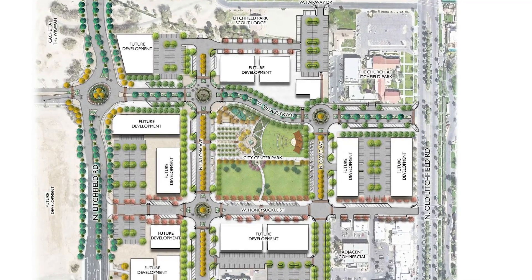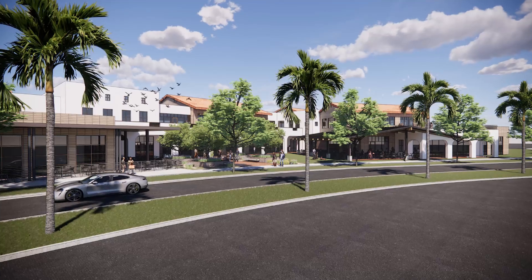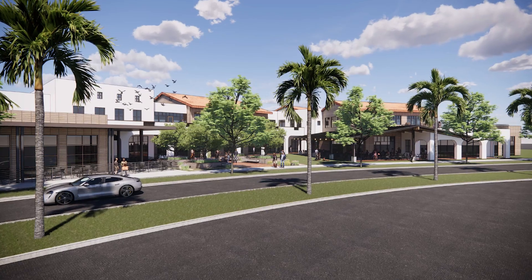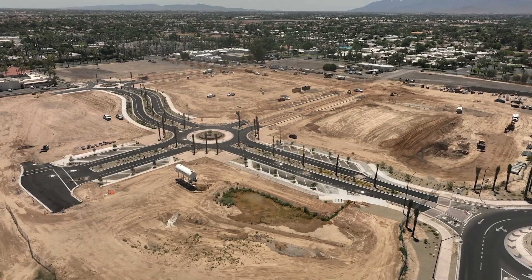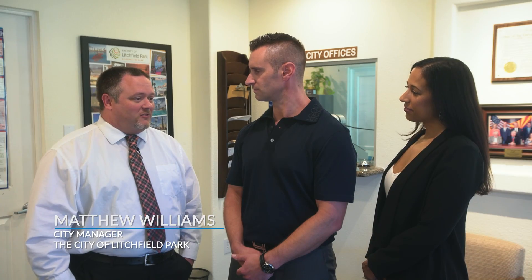It will surround a two-and-a-half-acre park with mixed-use buildings around it. The mixed-use buildings will have commercial on the first floor, office on the second floor, and maybe some residential on the third floor. It's 400,000 square feet. It's been a long time coming and we're very excited about what it brings to Litchfield Park.